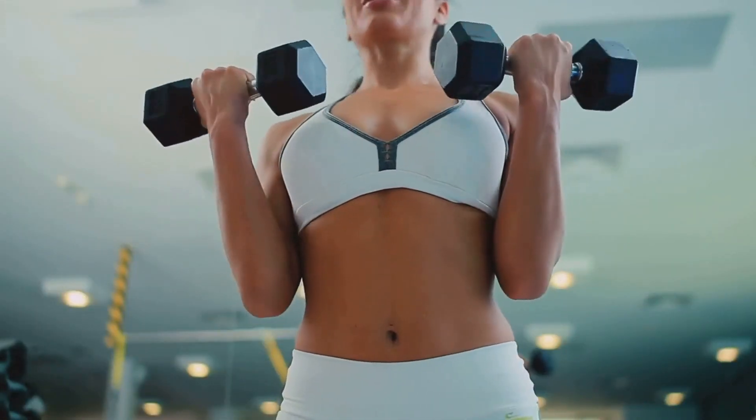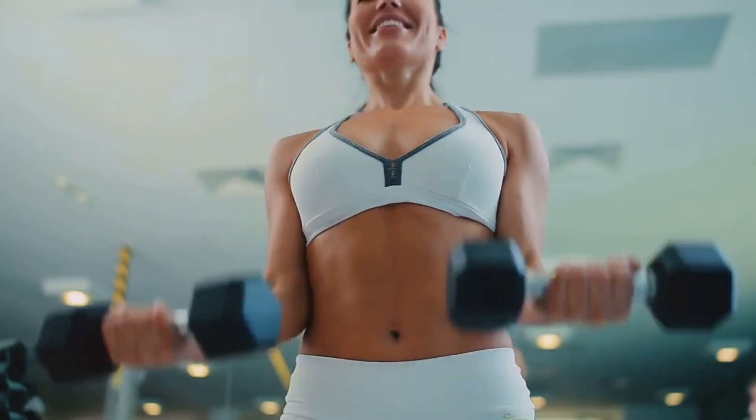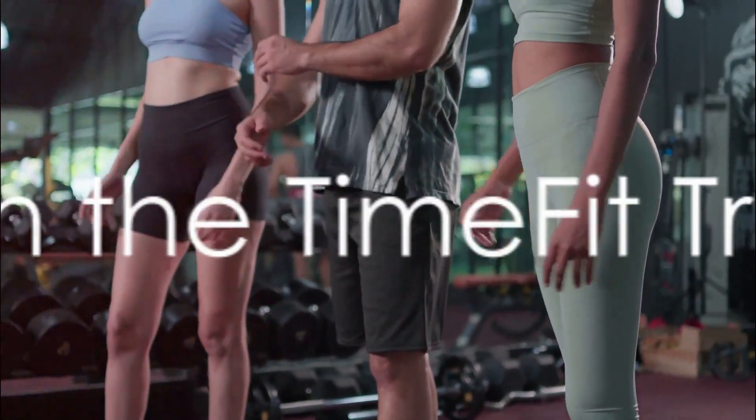Remember, consistency is key in fitness. Keep pushing and you'll see the transformation you desire.